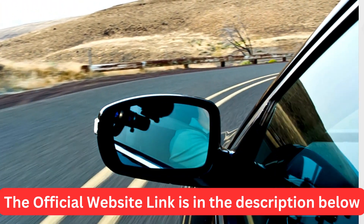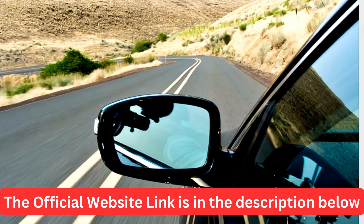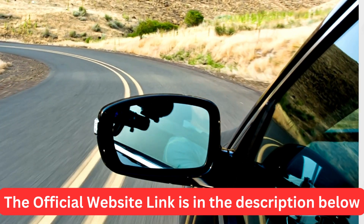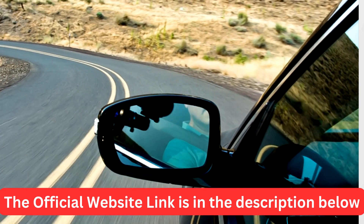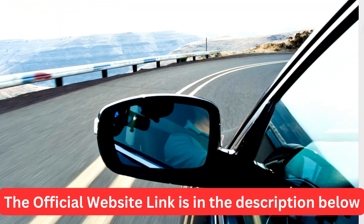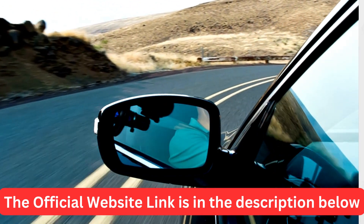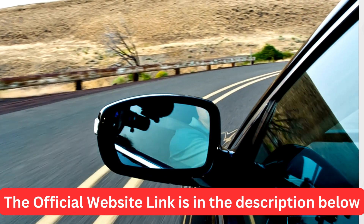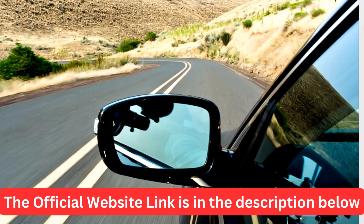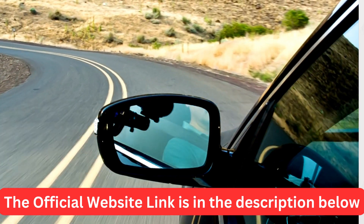If you're interested in trying the FuelSafe Pro, we've included a link in the description below where you can purchase it. Remember, it comes with a 30-day money-back guarantee, so you've got nothing to lose. And that wraps up our investigation on the FuelSafe Pro. If you found this video helpful, don't forget to hit that like button and subscribe to our channel for more product and service reviews. Have you tried the FuelSafe Pro? Let us know about your experience in the comments below. Thanks for watching and see you in the next video.